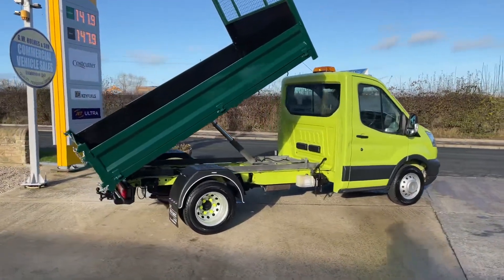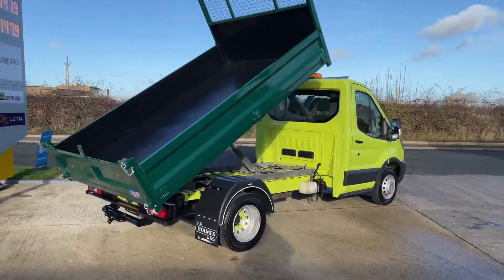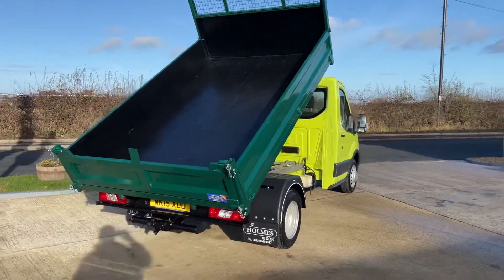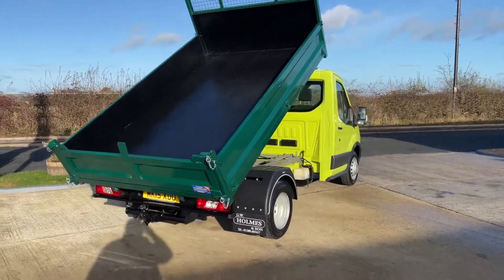We can offer finance on all of our commercial vehicles — 20% deposit, with your balance available over 36, 48, or 60 months, all with only a 20% deposit.